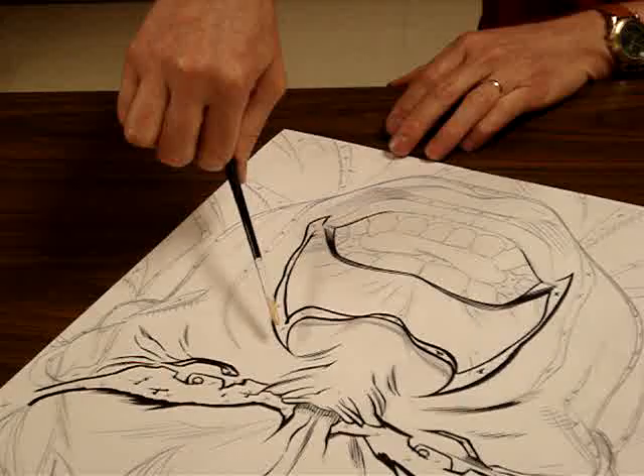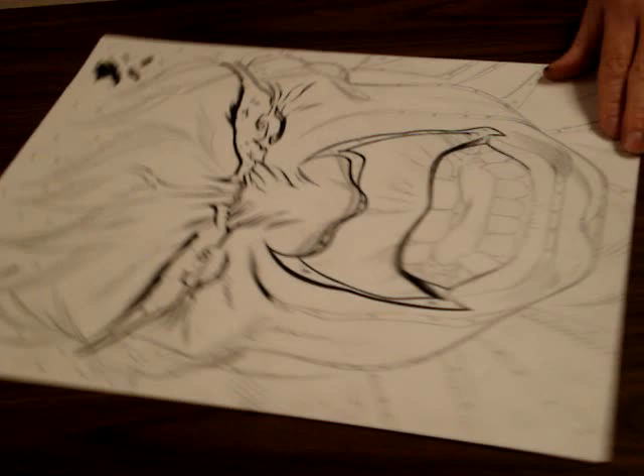That nose already pops off — that furrowed brow. Once I put the black in and I put in these lines, it'll just come right out of the page. That's awesome.